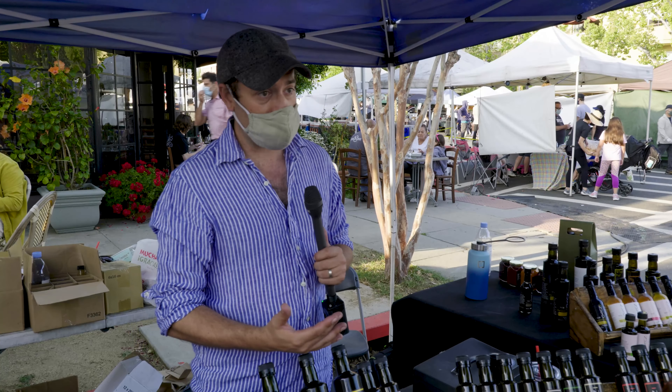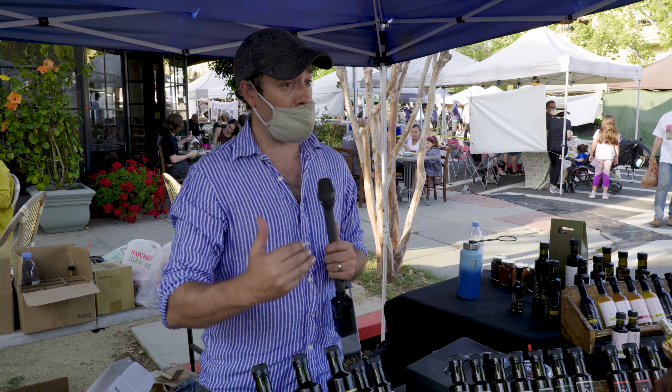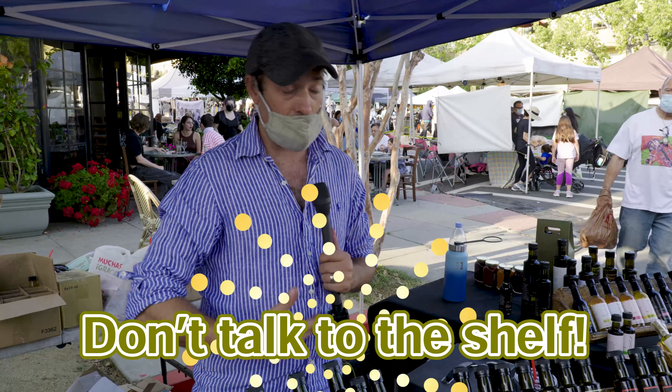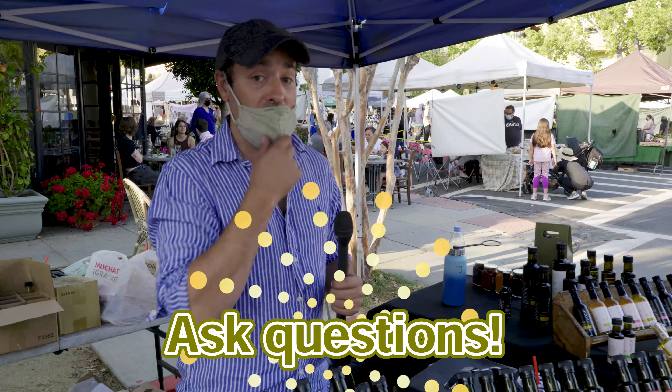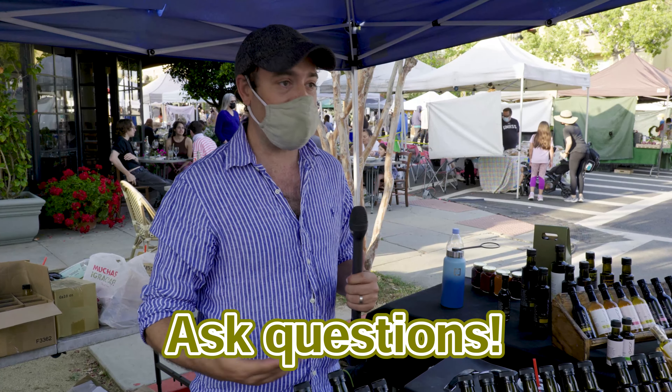Usually going to the farmer's market is great because you can talk to the farmer, which you can't do at the grocery store. You go to the shelf and if you talk to the shelf, you're going to look like a crazy person. So here you can actually ask about the product, and if you don't like it, you can show up the next week and tell the farmer directly.